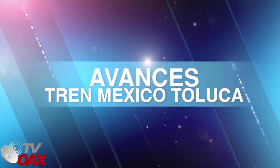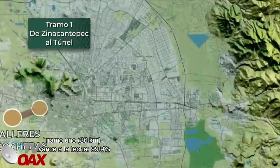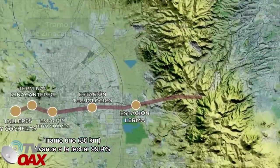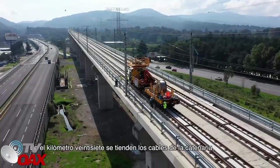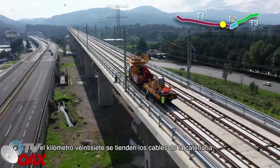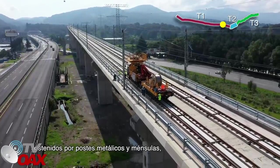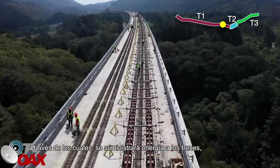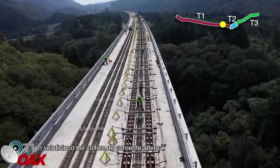Construcción del Tren Interurbano México-Toluca. Reporte semanal. Tramo 1, 36 kilómetros. Avance a la fecha 99.9%. Viaducto 2: en el kilómetro 27 se tienden los cables de la catenaria sostenidos por postes metálicos y ménsulas, a través de los cuales se suministrará energía a los trenes con 25,000 voltios de corriente alterna.